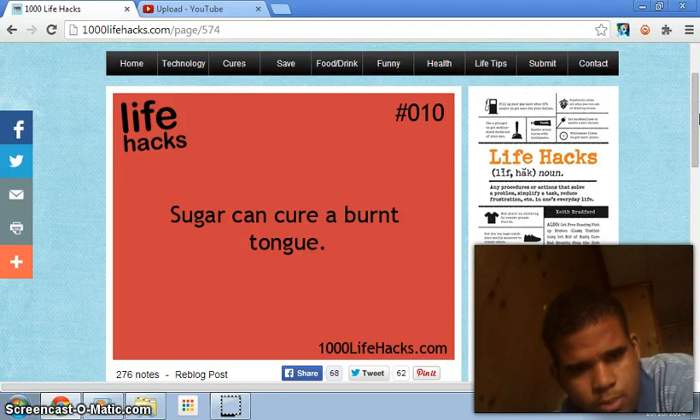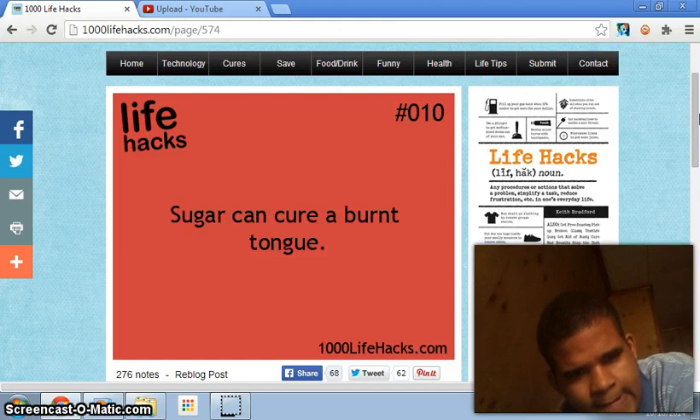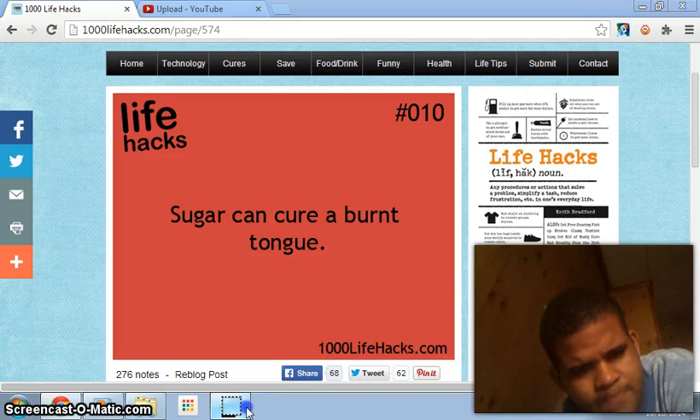There's one about sugar curing a burned tongue. I don't know how you can get your tongue burned or how that can help — I'm actually confused. You people can try it; I don't know how this works, but good luck to those who are gonna try.